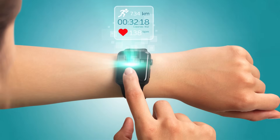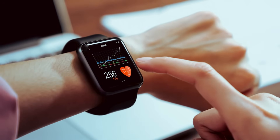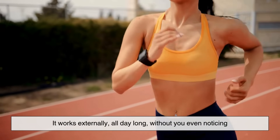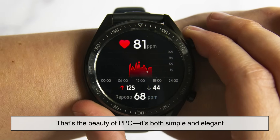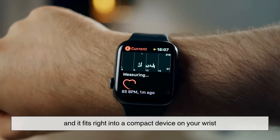This clever trick of using light to read your pulse is non-invasive, meaning it doesn't have to break the skin or get inside your body. It works externally all day long without you even noticing. That's the beauty of PPG — it's both simple and elegant, and it fits right into a compact device on your wrist.